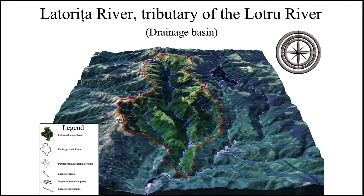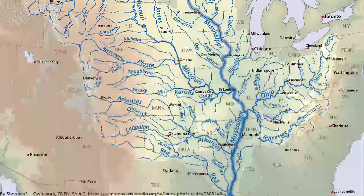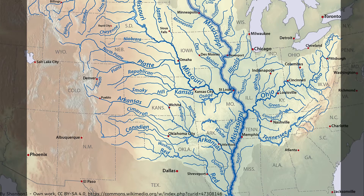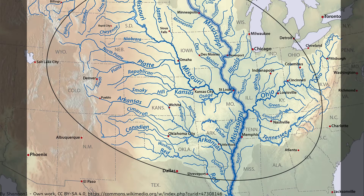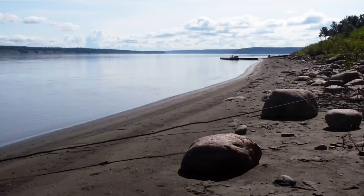Both Canada and the United States contain major drainage basins. A drainage basin is an area of land where precipitation collects and drains off into a common body of water. The Mississippi River drainage basin, the fourth largest in the world, occupies more than 40% of the land mass in the contiguous United States and 15% of the total North American land mass. Part or all of 31 states plus two Canadian provinces drain into the Mississippi River, which itself creates the borders of 10 states. In Canada's Northwest Territories, the Mackenzie River flows through a huge, sparsely populated region of forest and tundra.